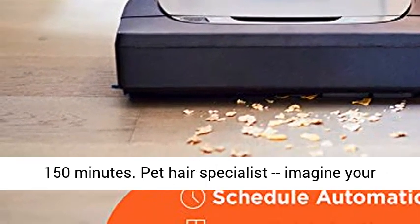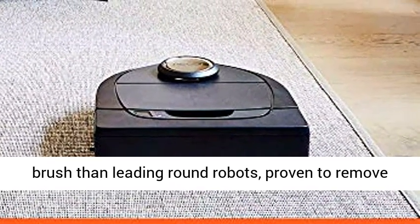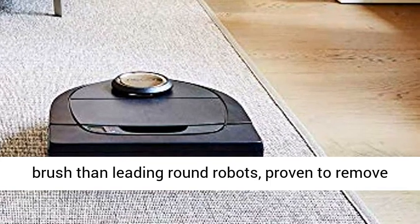Pet Hair Specialist — imagine your floors without pet hair. Neato has a 70% larger brush than leading round robots, proven to remove more pet hair.